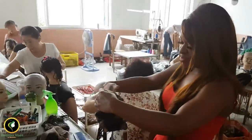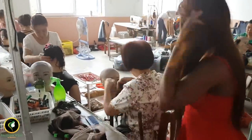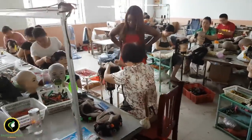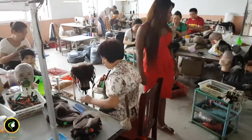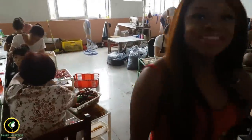Our factory in Malaysia makes all our lace units, like 360 frontal lace wigs and closures. We ship our heads over to them for them to make — it's a big investment, but it's worth it, as they are the best in making lace units. That's why it's important we visit, to make sure they are keeping up to our standards.